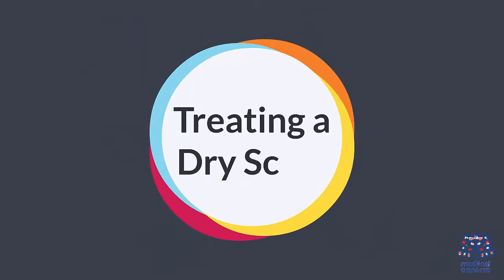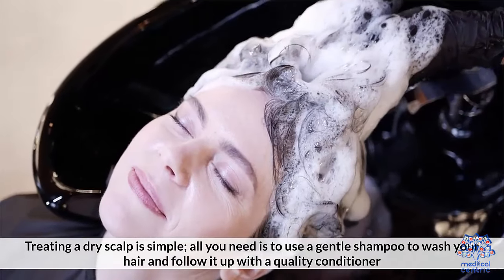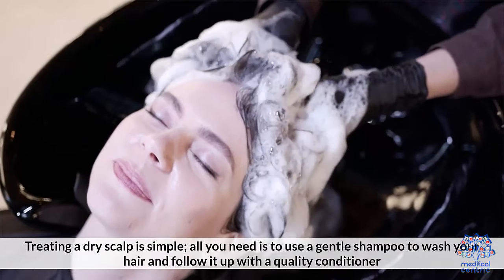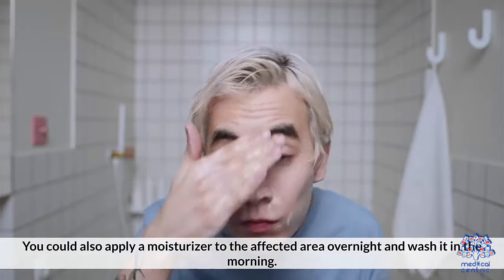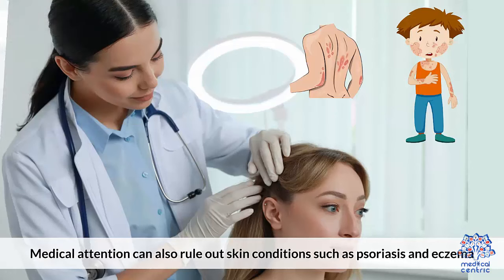Treating a dry scalp. Treating a dry scalp is simple. All you need is to use a gentle shampoo to wash your hair and follow it up with a quality conditioner. You can also apply a moisturizer to the affected area overnight and wash it out in the morning. A dermatologist can help with more serious cases by using steam for scalp treatment. Medical attention can also rule out skin conditions such as psoriasis or eczema.